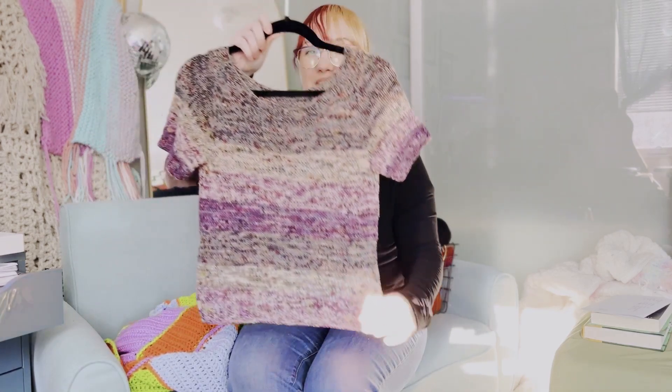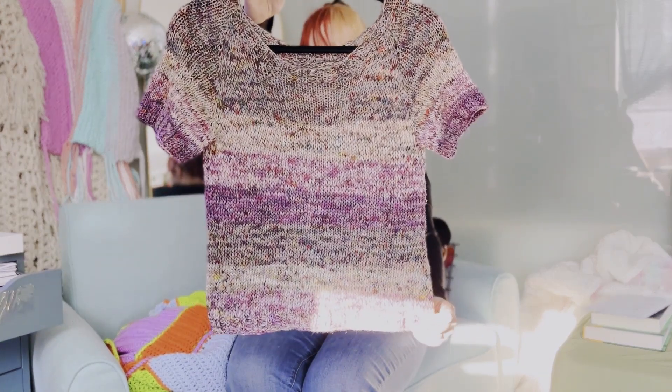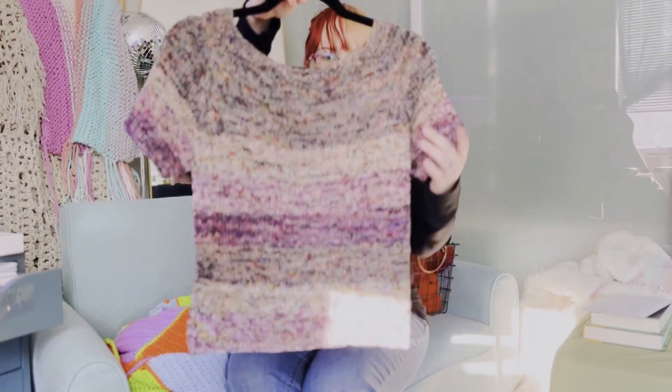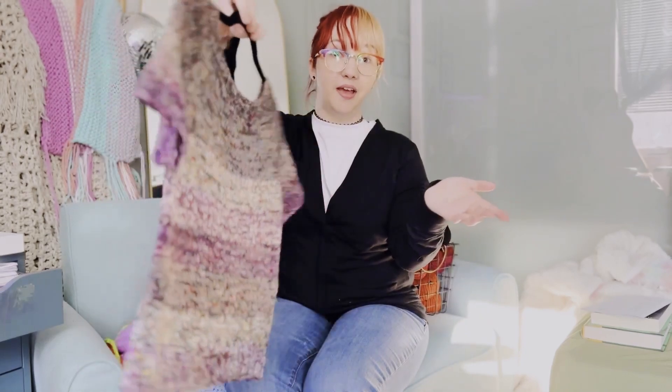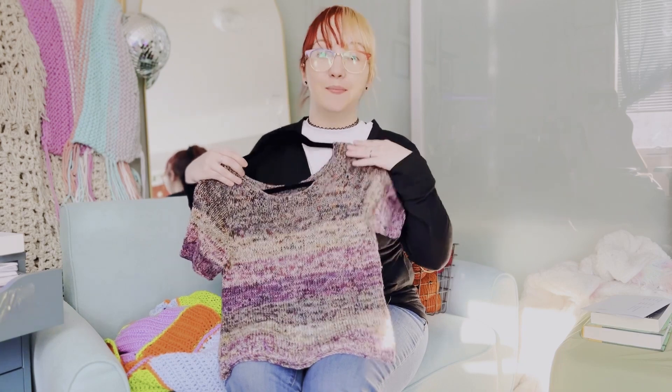Next up we have what I finished this month. Let's start with my first project, this sweater. This is my first scrappy sweater I've ever made — I just took a ton of my fingering weight yarn I had left over, held it double, and just went on knitting. It's one of my new favorite pieces and this one I'm definitely keeping.